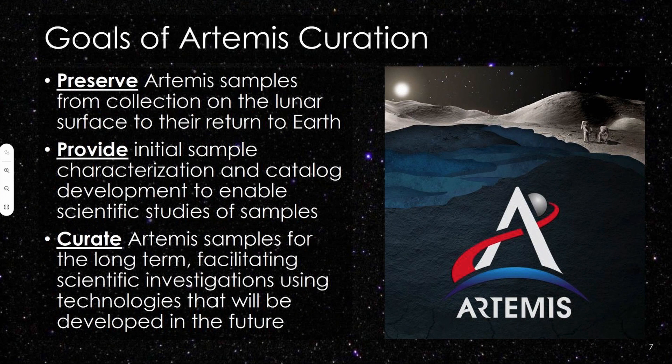We also want to provide initial sample characterization and a sample catalog to enable your scientific studies of the samples — a process familiar to those who have studied Apollo samples, meteorites, or other astral materials through sample requests and the catalogs established in the curation office. Finally, we want to curate the samples for the long term. We are experiencing the value of this now through the Apollo Next Generation Sample Analysis Program, or ANGSA, where pristine curation is facilitating future investigations using instrumentation and analytical techniques that don't exist today.